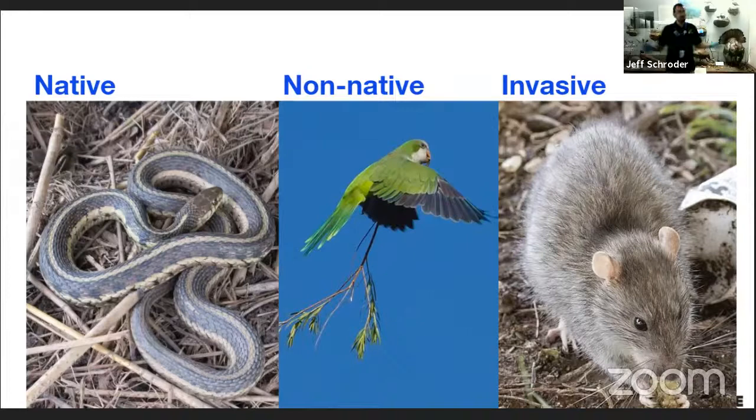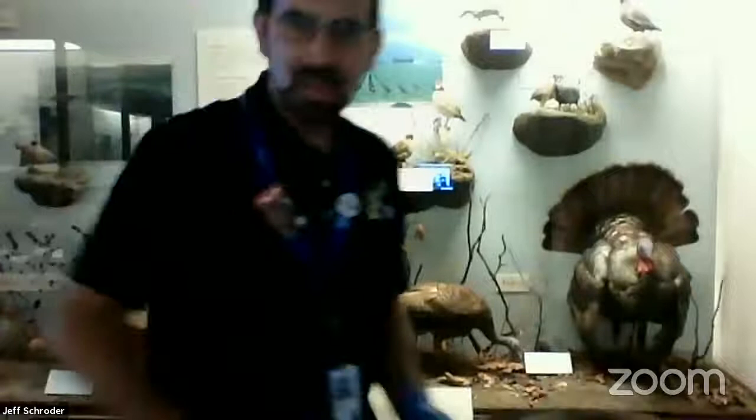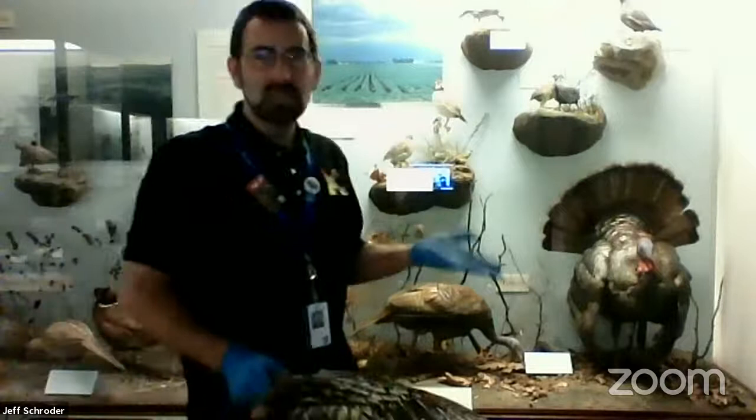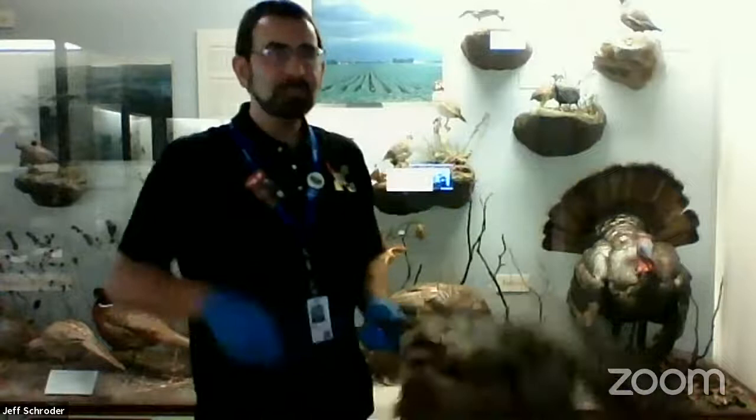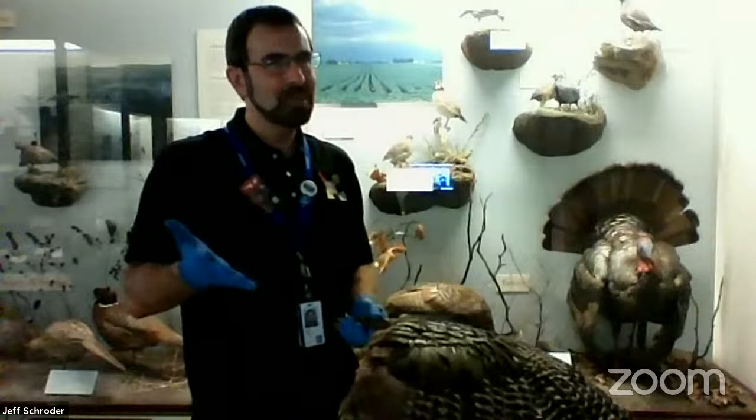Some animals have been able to adapt to city life in Chicago. As humans spread out across the planet and we make cities, animals that can adapt to that kind of life are probably going to do quite well. The city of Chicago — one of the biggest cities in our nation — has some animals that have adapted well to city life. We're going to talk about those today and start with some birds. First off, there is the wild turkey, a fairly large bird that has kind of re-established itself in a lot of areas in Illinois.